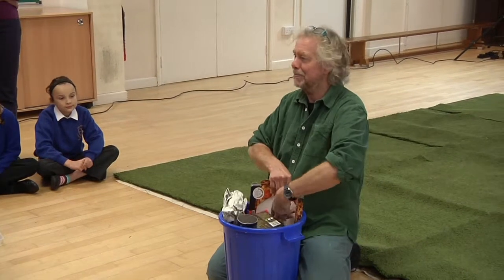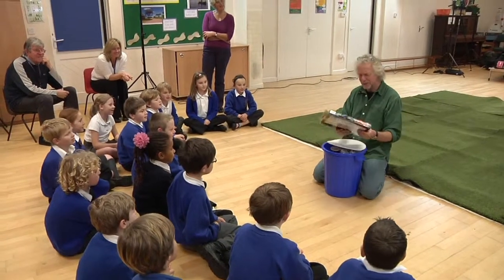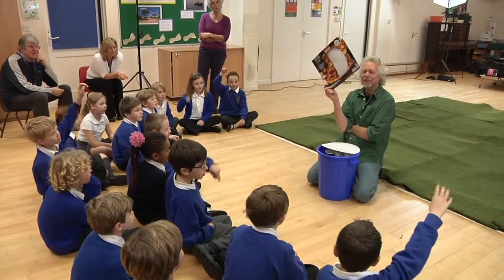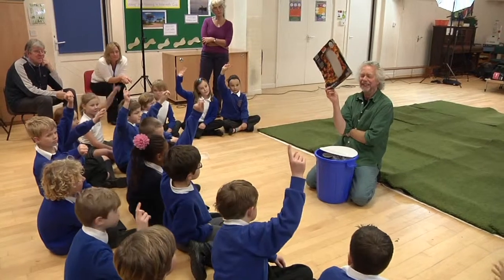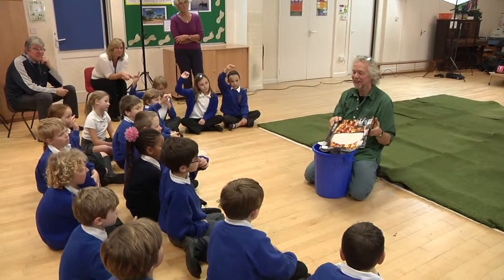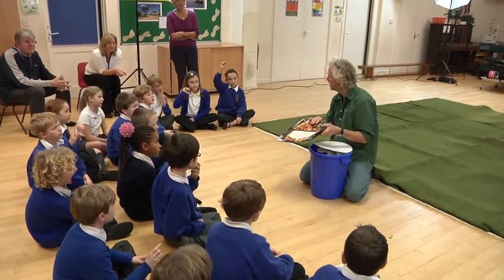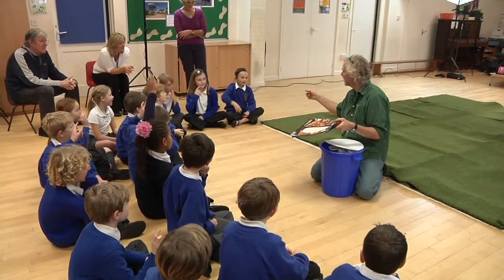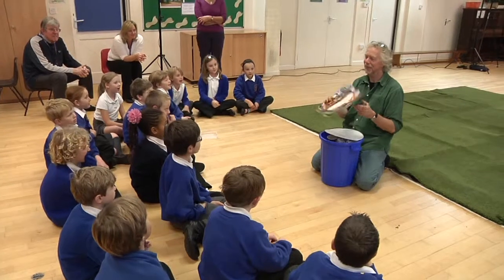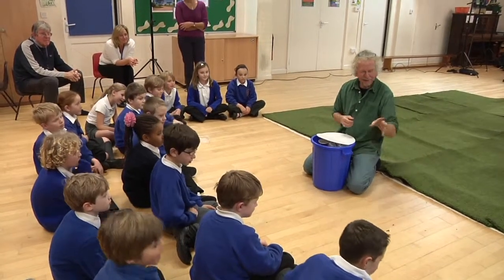Who likes pizza? Okay, now there are two bits to this. What's going to happen to that? Who thinks that will rot away? What's it made of? It's cardboard. And who knows what cardboard's made of? Paper. And what's paper made of? Trees. Okay, so that's one for the rotters — you can have that one.